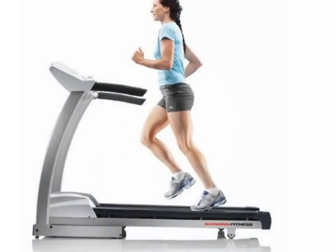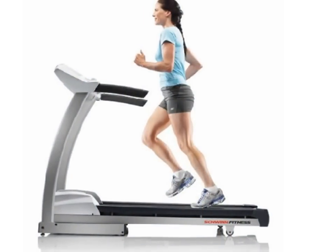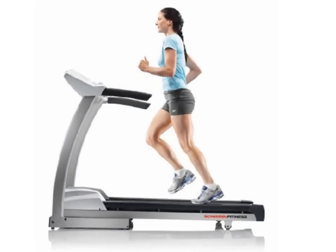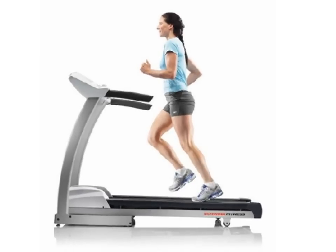There are custom programs that users can define themselves. With soft drop folding and transport wheels, setting up, folding, and unfolding the treadmill require no effort.